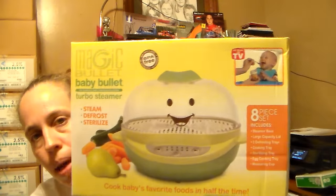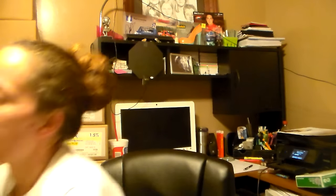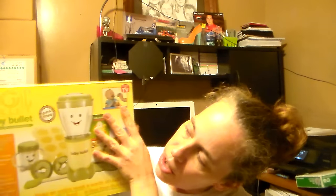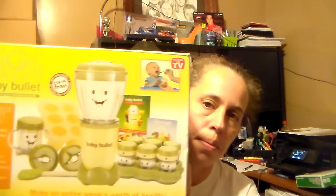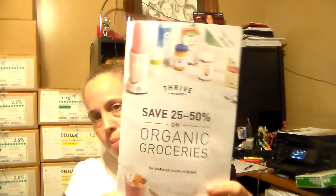The next thing I got is from Magic Bullet — it's the Baby Bullet Turbo Steamer. I also got the Magic Bullet Baby Bullet Complete Baby Food Baking System. I'm really excited about that. Along with that they also sent over some recipes and stuff for Thrive Market.